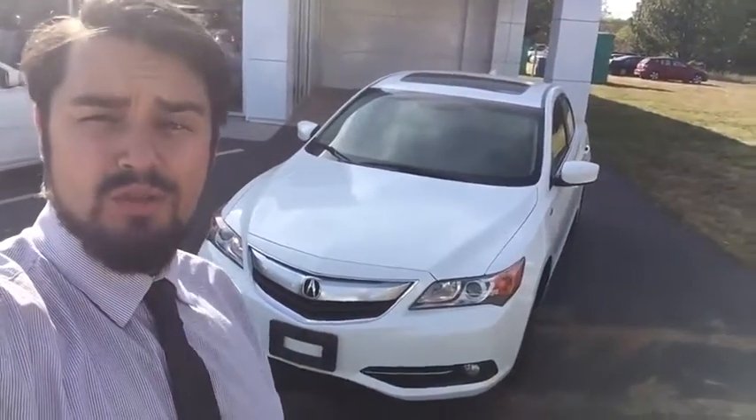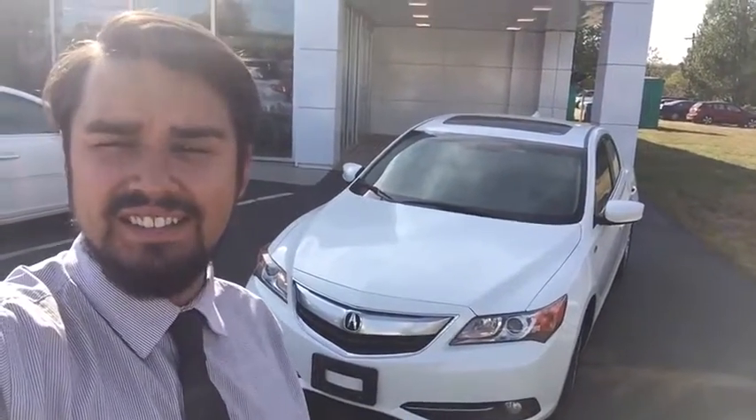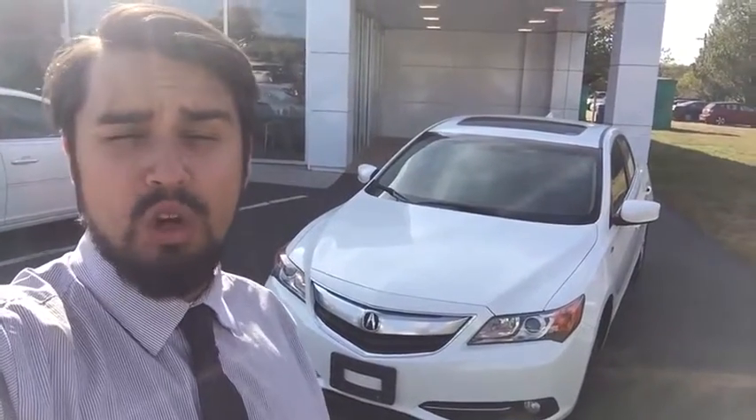Hi folks, my name is Luke Brocious. I'm down here at Wallingford Buick GMC. I really want to take this time to thank you so much for your interest in our 2013 Acura ILX. A quick note on this dealership: we've actually been open and family-owned for over 103 years, something that we're all very proud of down here.